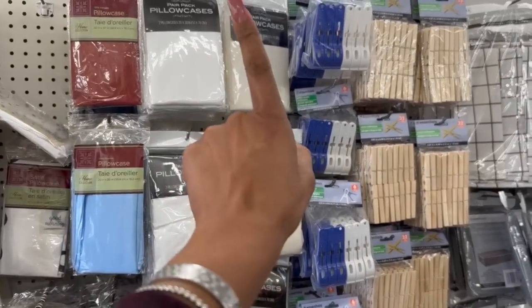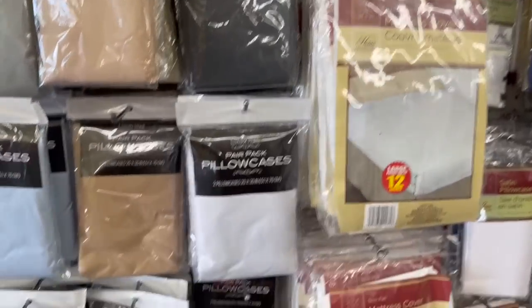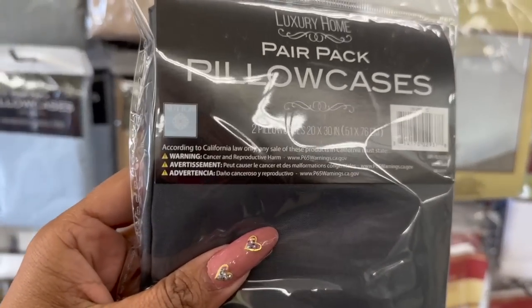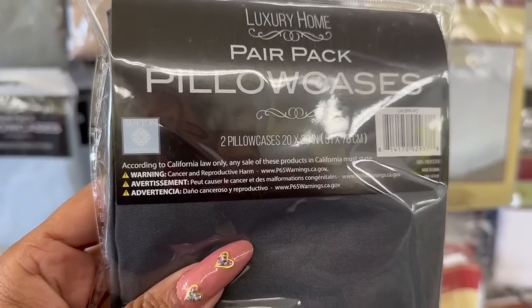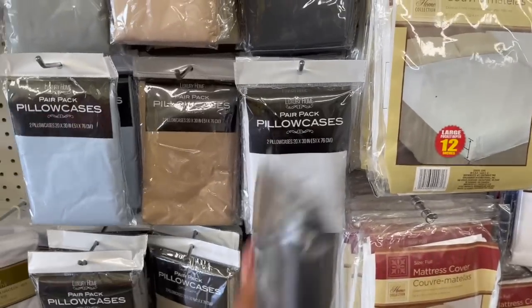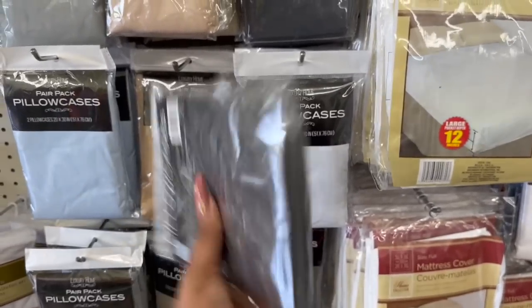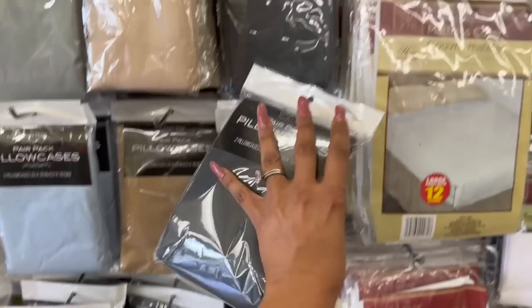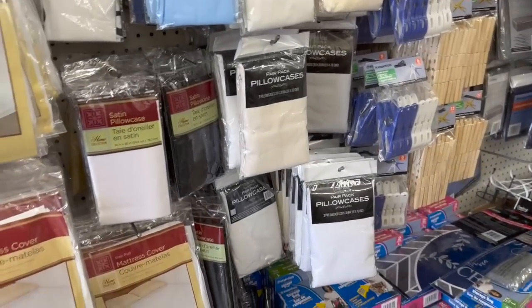Look at how many pillowcases — they got white, cream, gray, blues, black, and dark gray at this location. The thing I'm concerned about is it says 'Warning: cancer and reproductive harm' — that's the California Prop 65 warning. I'd have to go on the website and do my research before buying more. Maybe that's why they're here because of that warning label. I'll let you guys know what I find out in my haul video.